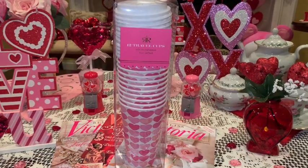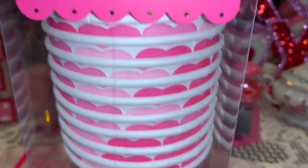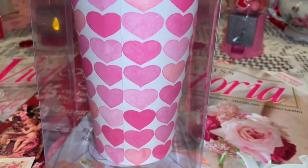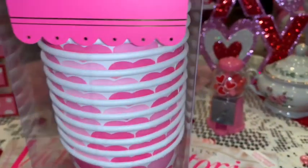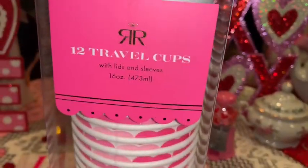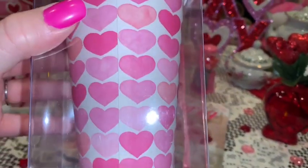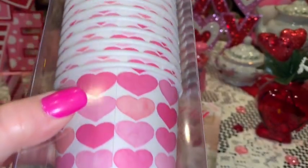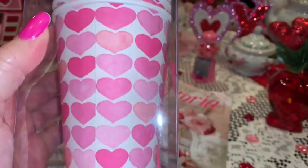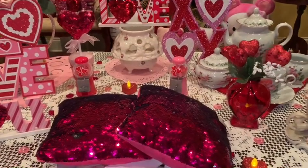Next, from TJ Maxx I picked up these adorable little travel cups — so super cute! They have little baby pink hearts all over them, come with 12 cups, little holders that say 'Happy Valentine's Day,' and little lids on top. My honey and I love to take coffee on the go, so I thought these would be perfect for us, especially on our Valentine's getaway weekend. I think these were $4.99.